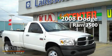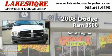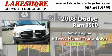This is a 2008 Dodge Ram 3500. It features a six-cylinder engine, a six-speed manual transmission, and four-wheel drive.